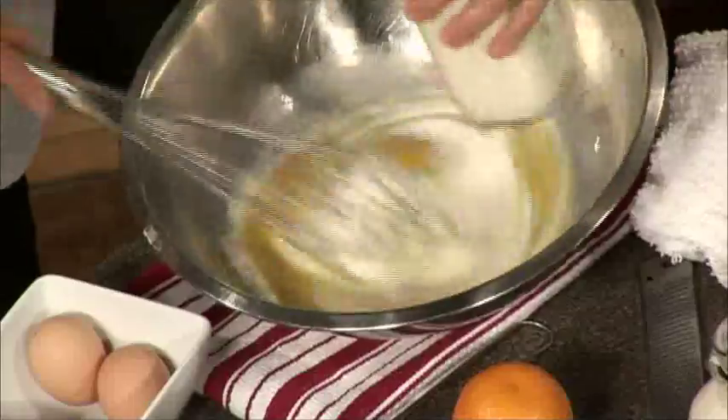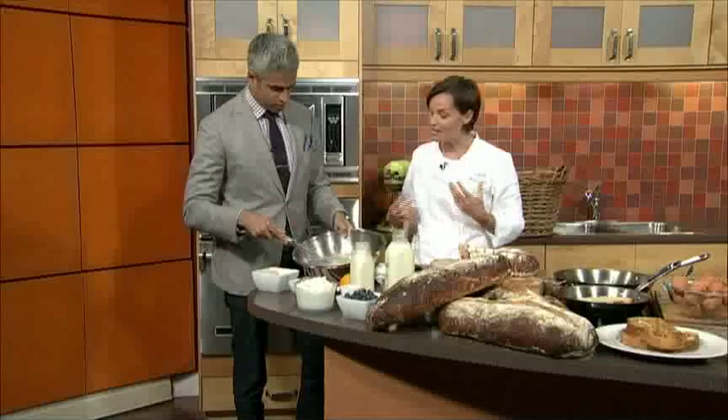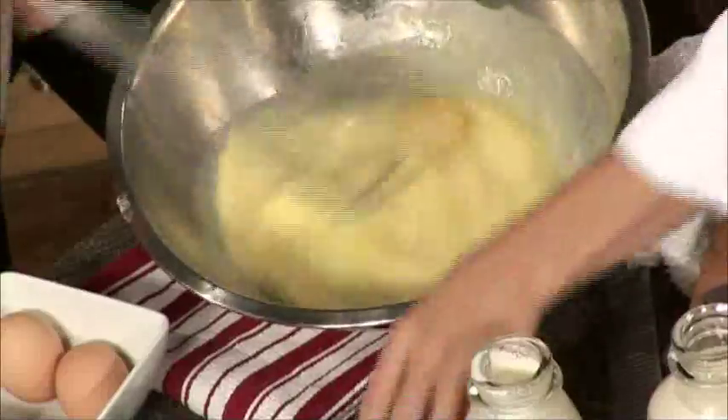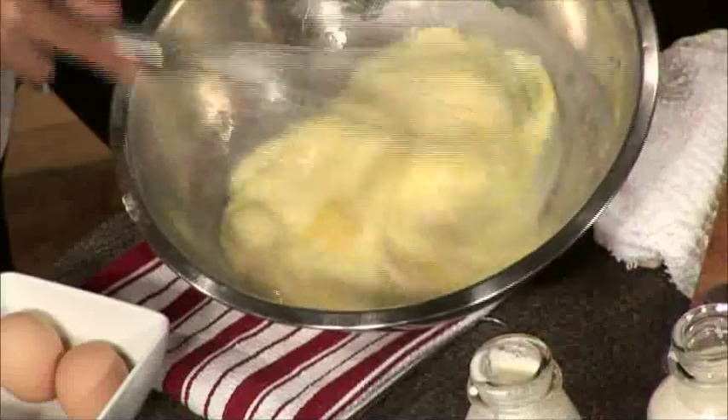This is a brand new thing at Earl's too, right? Yes, we just started brunch last week. A lot of guests were asking for brunch, so it's very exciting for us — it's all new. We're just gonna finish off with a little bit of vanilla and add a little orange zest into this mix just to give it a little tang.